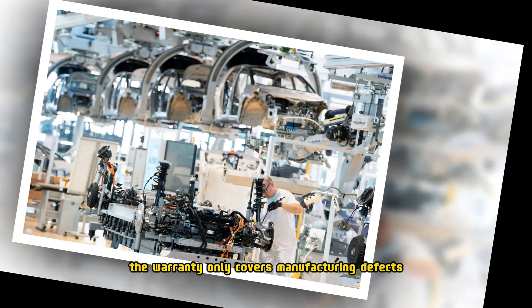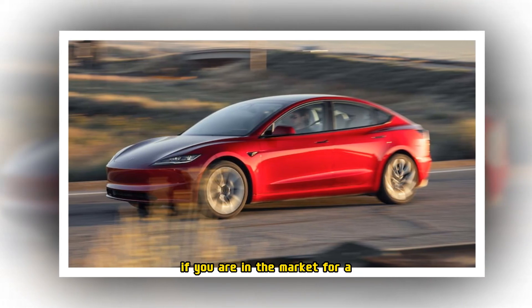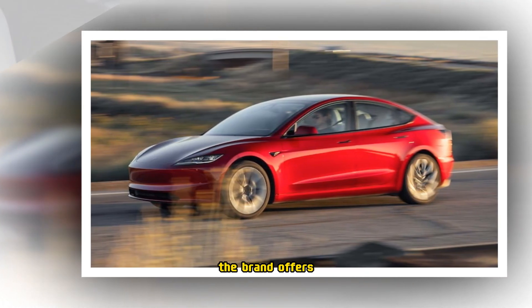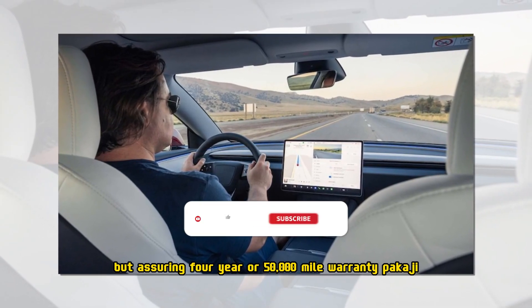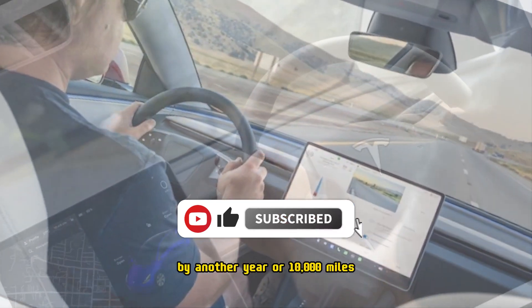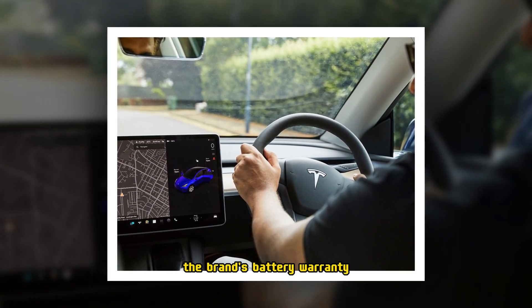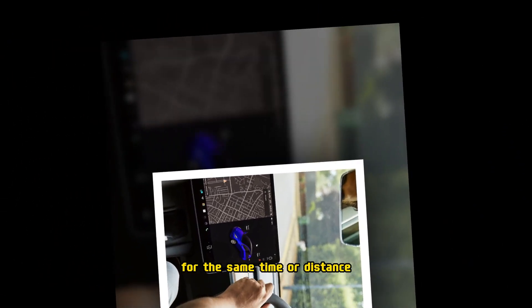The warranty only covers manufacturing defects and does not apply to general wear. If you are in the market for a used Tesla, the brand offers a less comprehensive but assuring four-year or 50,000-mile warranty package, which can then be extended by another year or 10,000 miles. The brand's battery warranty also covers all electric drive units for the same time or distance.